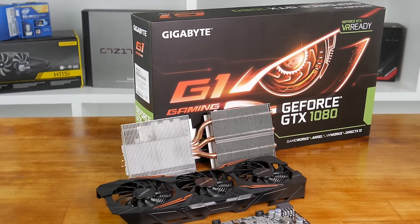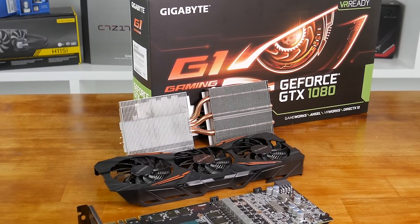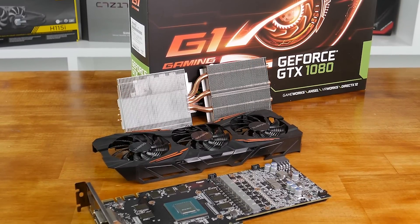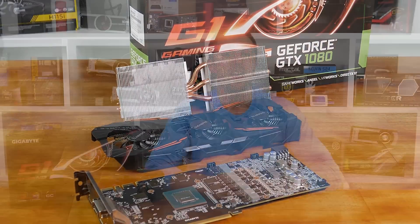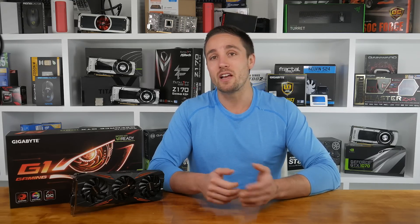Overall, the Gigabyte GeForce GTX 1080 G1 Gaming is a very nice graphics card that takes NVIDIA's current flagship GPU and pairs it with a better performing cooler, while offering a little extra performance out of the box. It isn't worlds better than the Founders Edition like many of us had hoped, but this isn't Gigabyte's fault — it seems like there simply isn't the headroom for those rumored 2.2 to 2.4 GHz overclocks. Gigabyte does have a more extreme model capable of feeding the GPU even more power, so I'll definitely be keen to see if that model takes things to the next level.